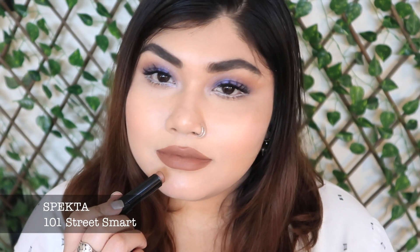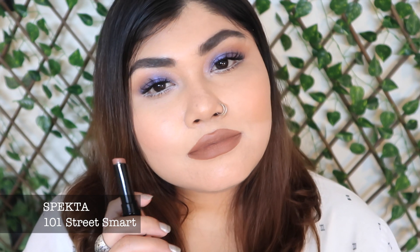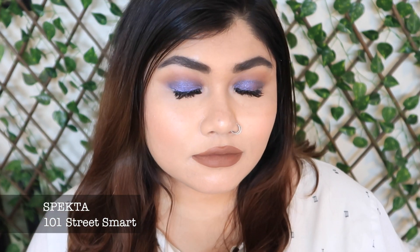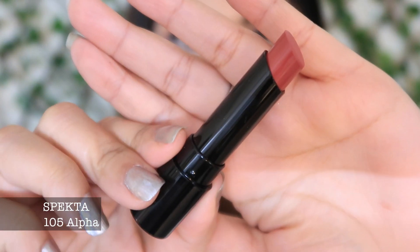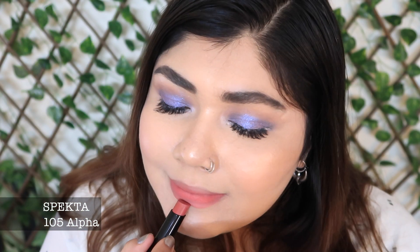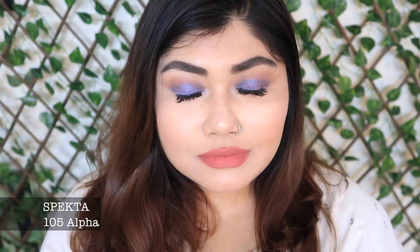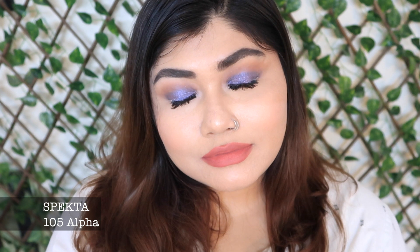Out of all the shades in this range, the one called Street Smart is one of my favorite nude brown lipstick shades. If you're looking for a nude shade that's not too subtle, this one is just perfect. Another beautiful nude shade is Alpha, which is more on the pinker side and would look perfect paired with a black smoky eye look.